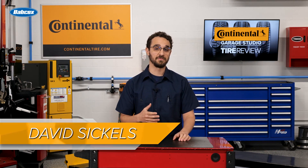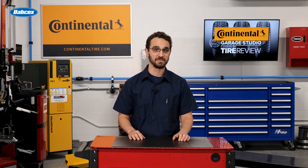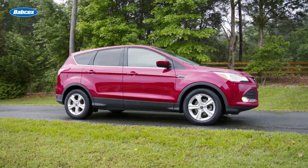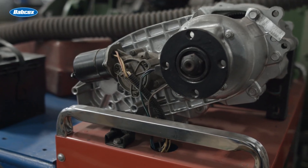Unlike traditional two-wheel drive vehicles, AWD systems deliver power to all four wheels. This is different than with four-wheel drive systems where the front and rear axles are mechanically linked together, usually by a transfer case.